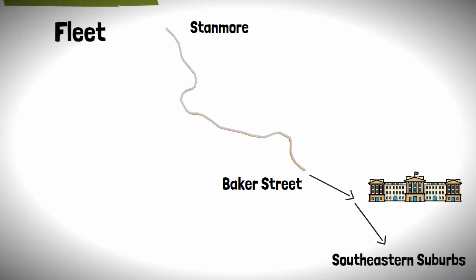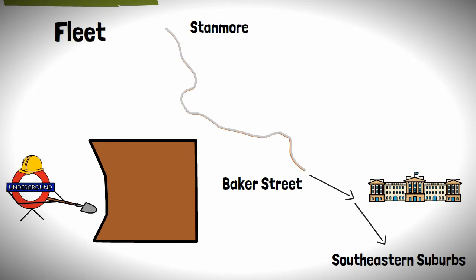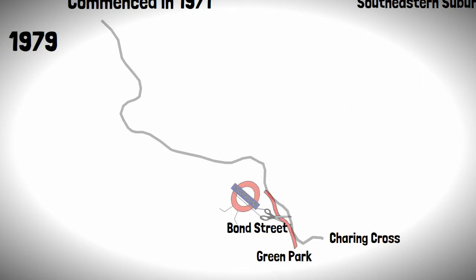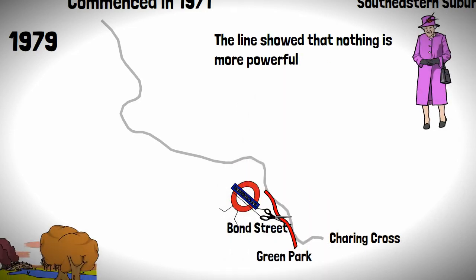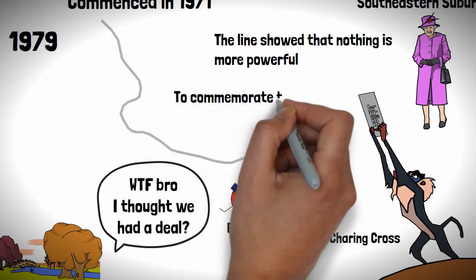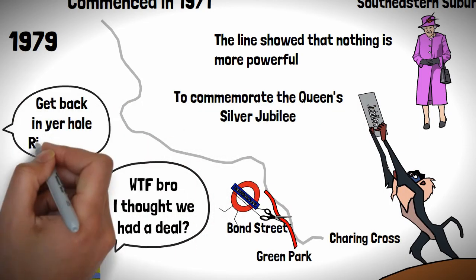The first thing to do for this new line was to construct some more tunnels into central London, which commenced in 1971. And by 1979, the line had got to Charing Cross, with stops at Bond Street and Green Park along the way, when it decided to open. The line showed that nothing is more powerful than the Queen of England — not even rivers — with the line being christened the Jubilee Line to commemorate the Queen's Silver Jubilee, and to be honest it's a better name than the Fleet Line anyway.